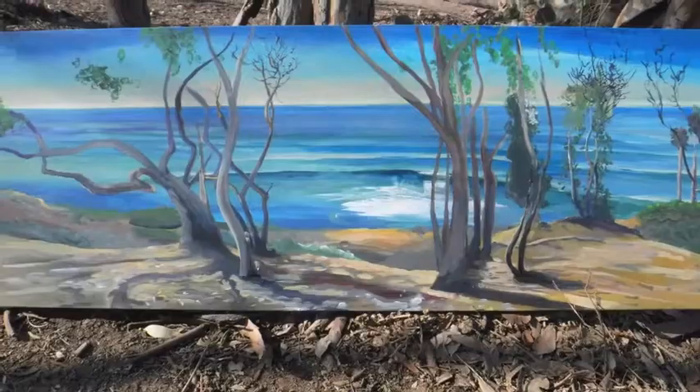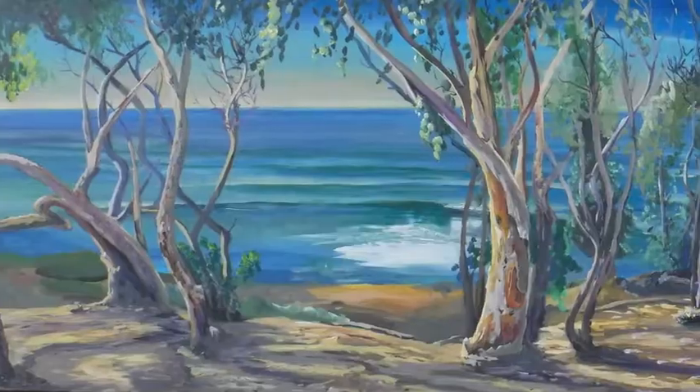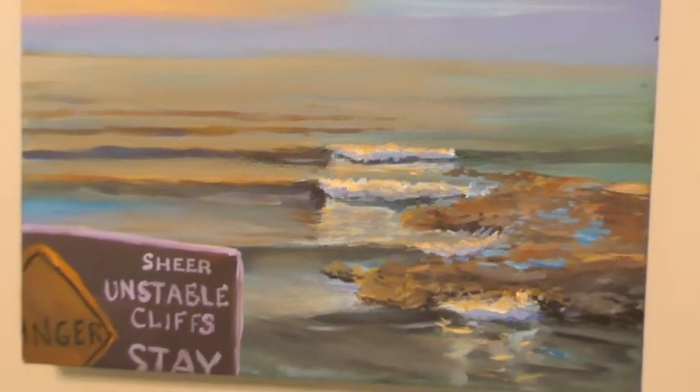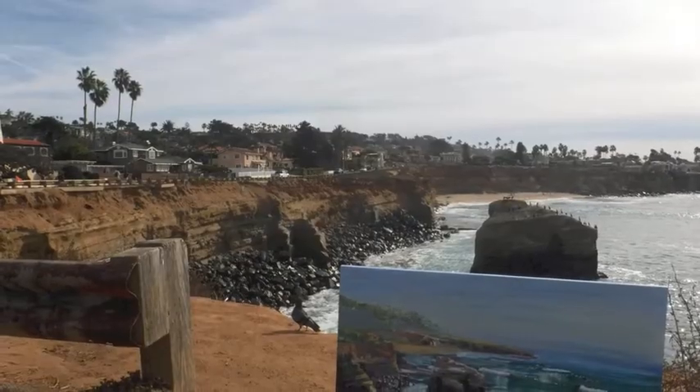This is a eucalyptus forest that was cut down because it was not native — kind of a bummer, but people wanted it out. And that's more paintings on the cliff, San Diego.